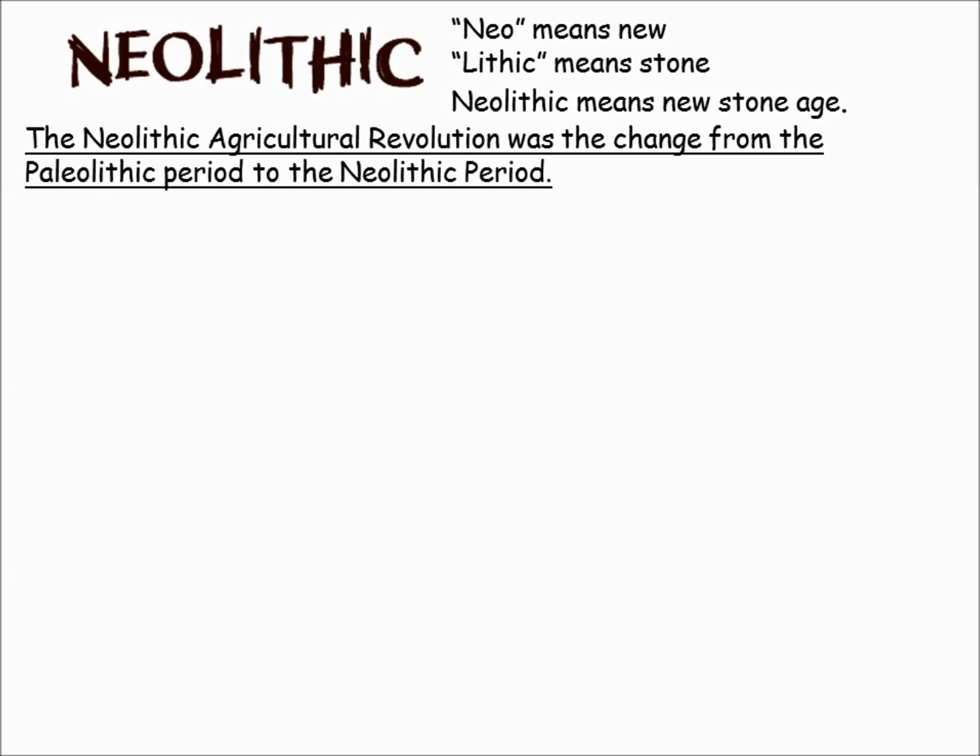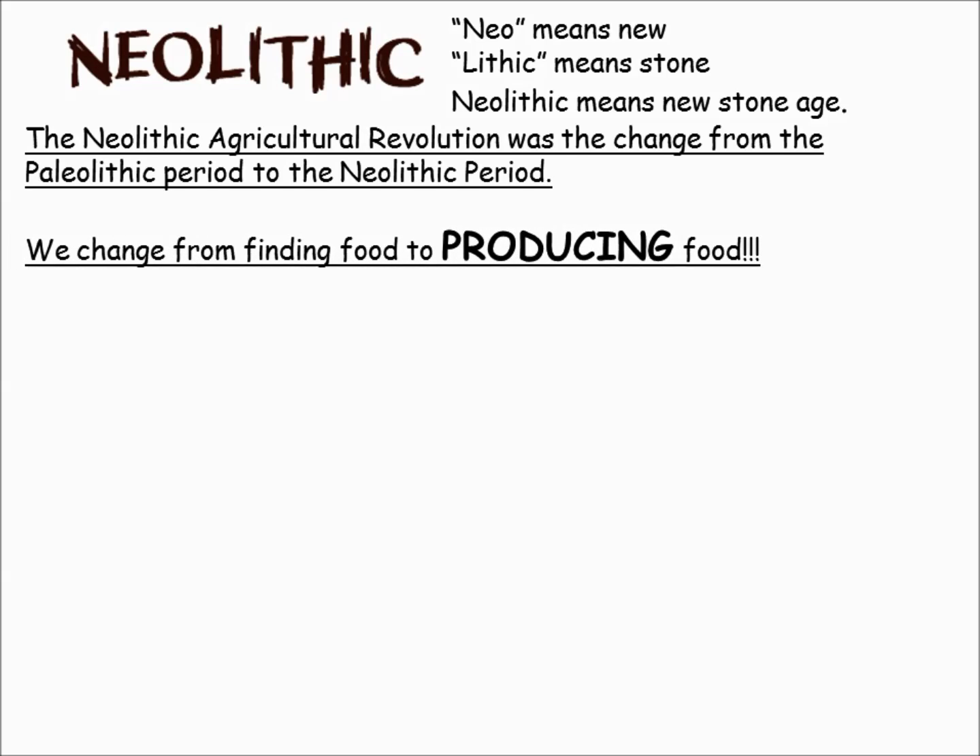This is huge because this is when the revolution happens. It's a change for people from being hunter-gatherers to food producers — we find a new way to get food, and it's by producing it.